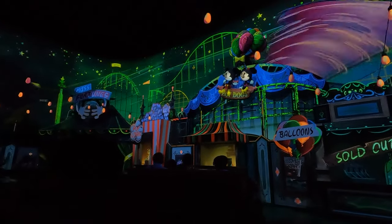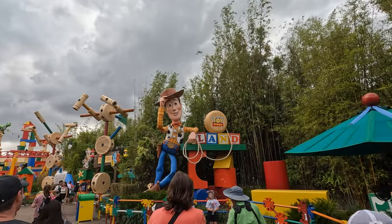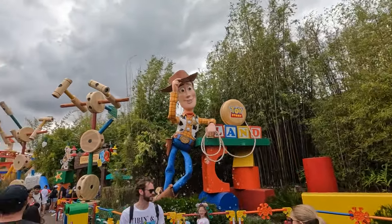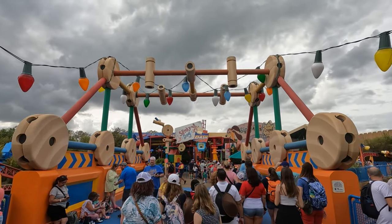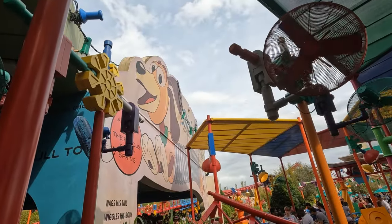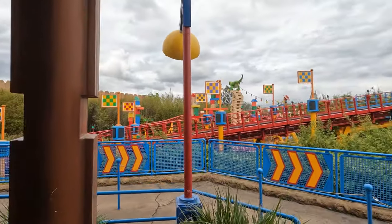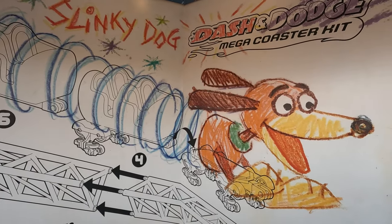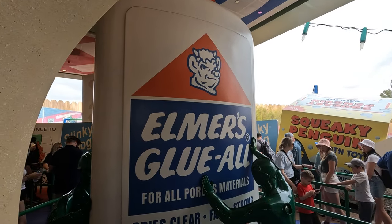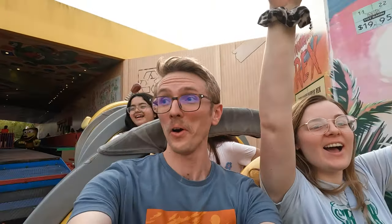The only other ride I really wanted to go on was Slinky Dog Dash, and this is where it got tricky. It had run out of Lightning Lane passes on Genie Plus because we had waited too long to book it, so we had to wait in a standby line. This was by far our longest wait of the day at an hour and 30 minutes. It was still worth it for this simple but enjoyable roller coaster. Even though we had to wait a while, the queue was very interesting — the props are great. I would love to know how they made these life-sized toys, but they were spot on and really made us feel like we were seeing the world from a toy's perspective.